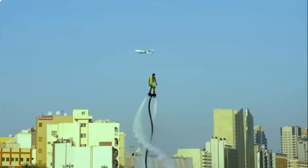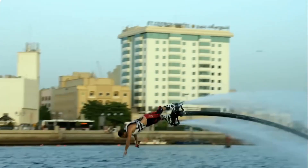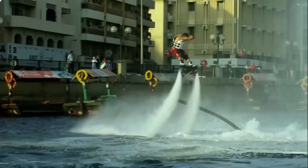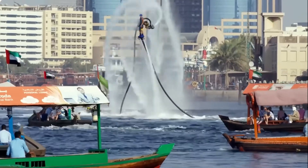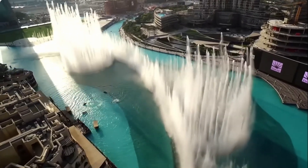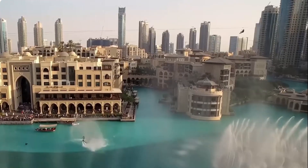You may have seen these before. Flyboarding is a relatively new sport, but it has quickly gained popularity due to its excitement factor and ease of learning. The price of a flyboard varies based on the brand, model, and features, but most flyboards cost between $4,000 and $7,500. This is a must-try.